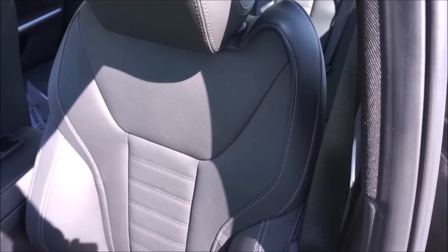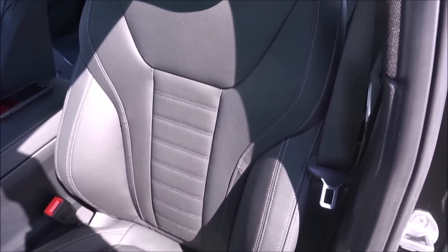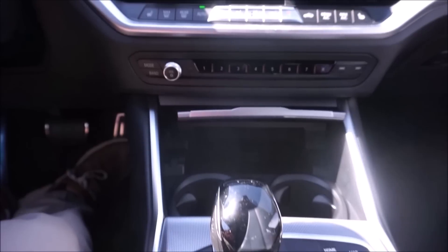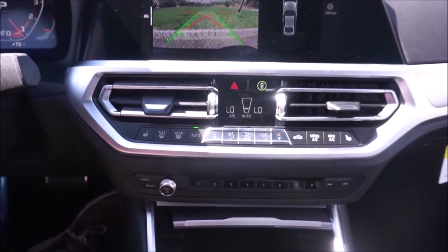You get the moonroof included, power seats, sport seats, lumbar support, LED headlights with cornering so they move with the steering. Park distance control is an option — definitely worth it at $200. Automatic climate control, Apple CarPlay, wireless charging, and Harman Kardon sound, which is my favorite in a BMW — $875.